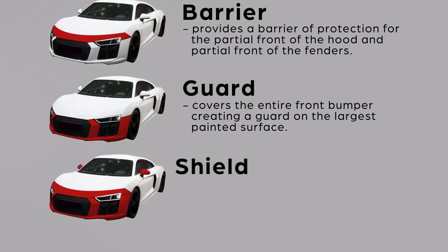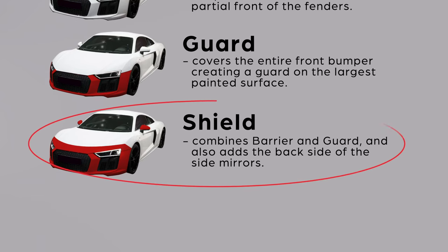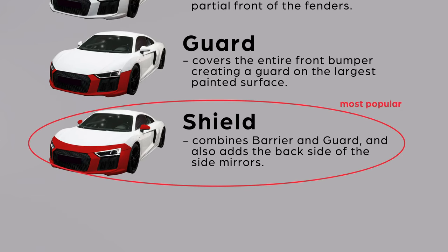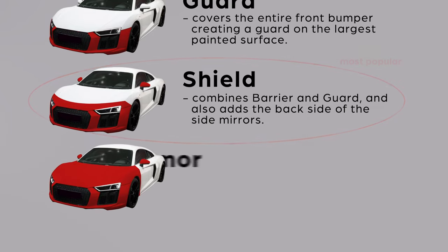Our third package is called Shield. This package combines our Barrier and Guard packages together and also adds the backside of the side mirrors. This package is shielding the entire front end from damaging rocks and debris. It's actually our most popular due to its high impact coverage area. For most vehicles, our Shield package is all that's needed for a daily driver.